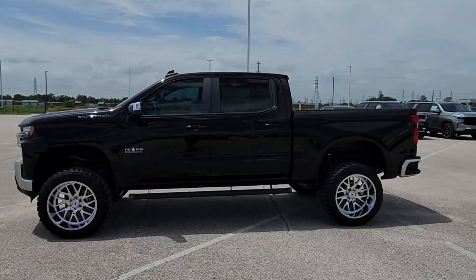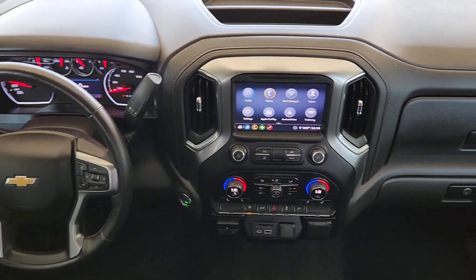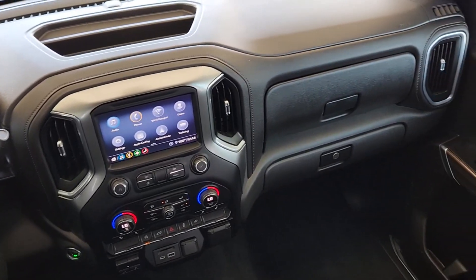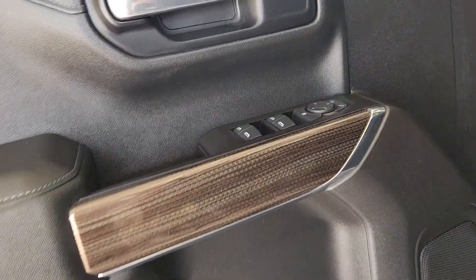Heated steering wheel, keyless entry, heated driver's seat, sun and moonroof, remote engine start, heated mirrors, satellite radio, backup camera, aluminum wheels, and steering wheel audio controls.